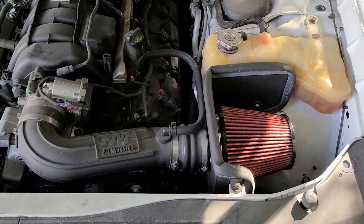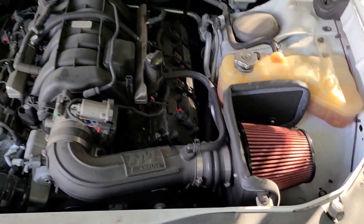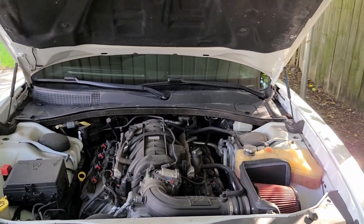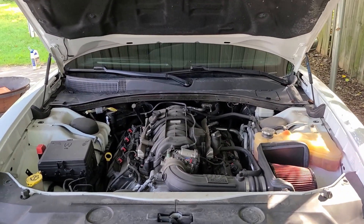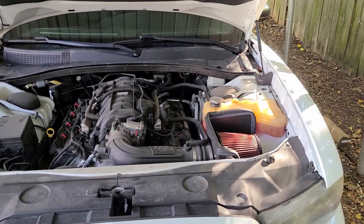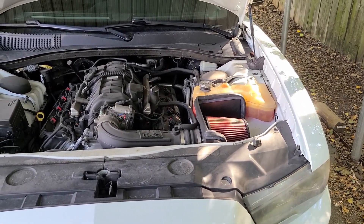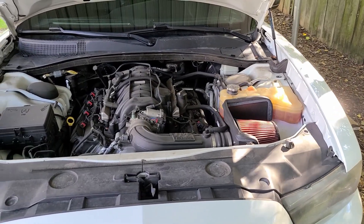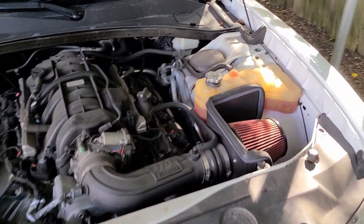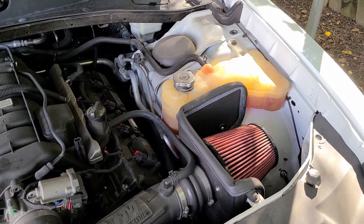I also have a Flowmaster Delta Force Intake — it is an open top air intake. Originally I planned on getting a ram air hood, but I didn't see any point in getting a hood with a scoop if it wasn't going to be functional. If you are not going to go that route, I recommend getting an enclosed air box, as that will give you better performance. Open top intakes can tend to let hot air in through the top if the seal is not 100%.